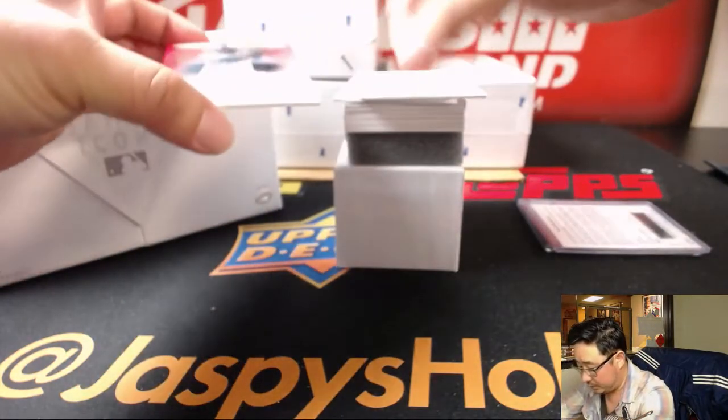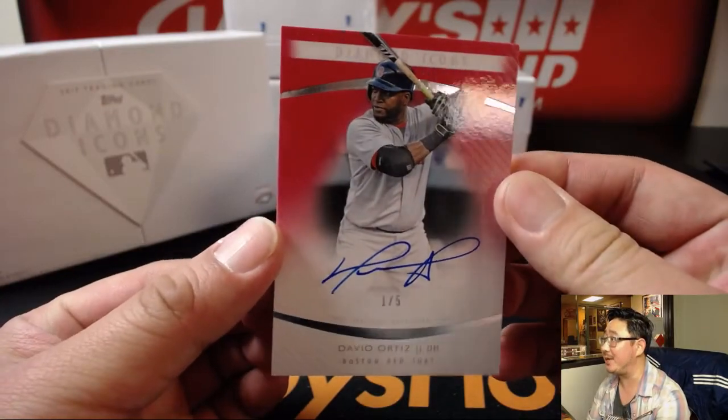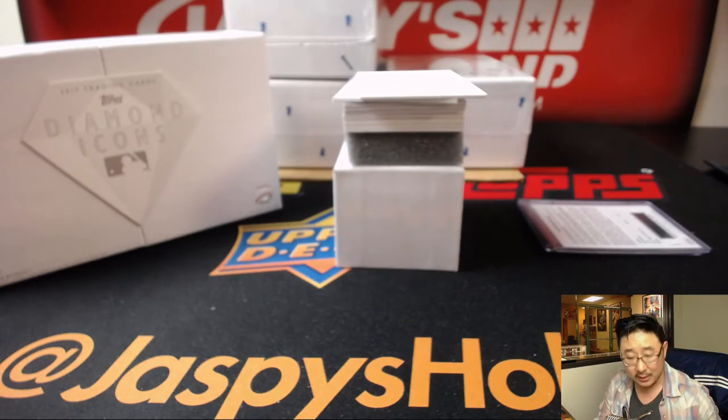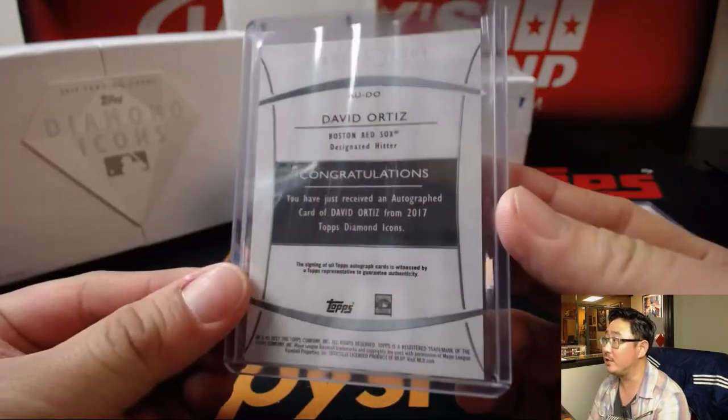Next up — one out of five, David Ortiz. Big Papi. Wow, that is nice. That is strong. That'll be a train whistle to somebody.